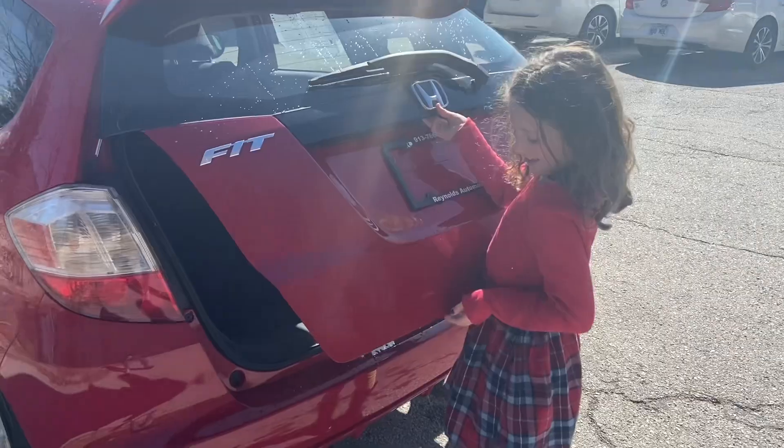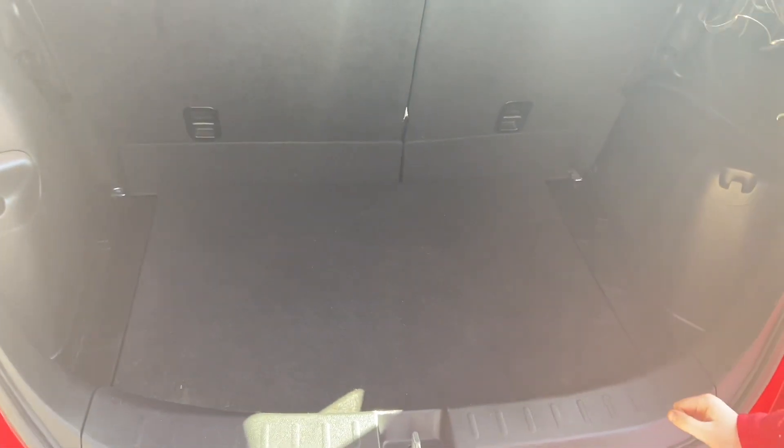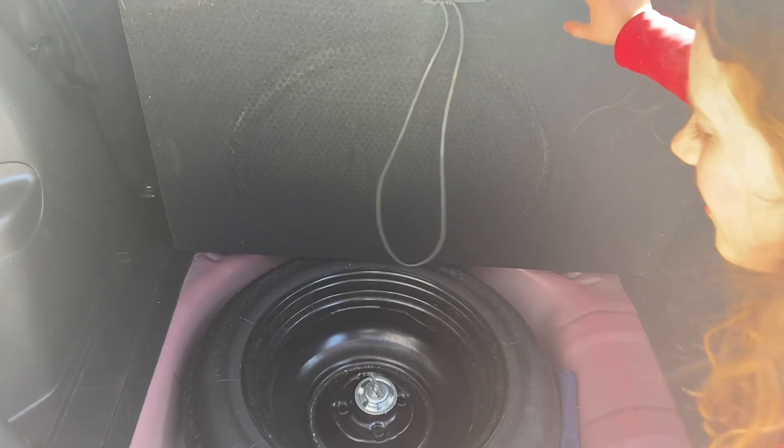Iris, go ahead and open the back there. You can see it actually has a really deep trunk — you can fit quite a bit in here, and those seats can recline. And if you're wondering where the spare tire is, it's right there.